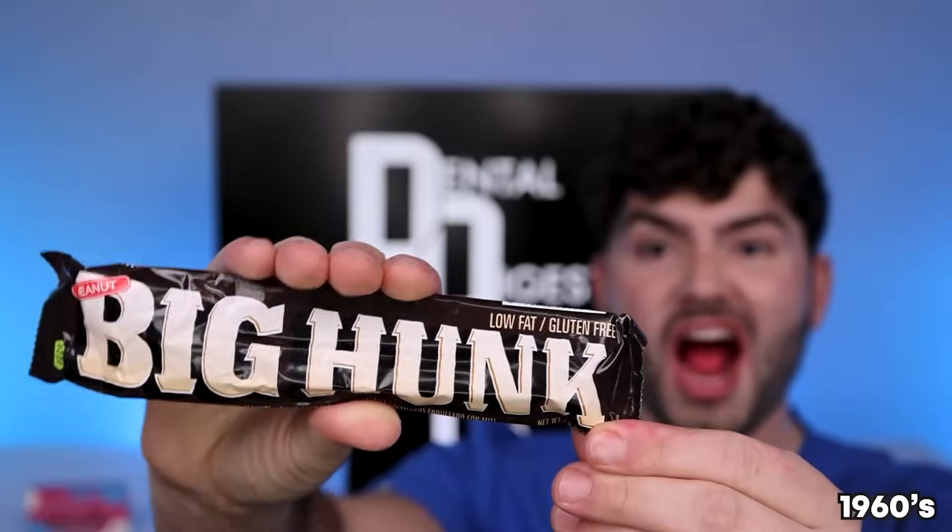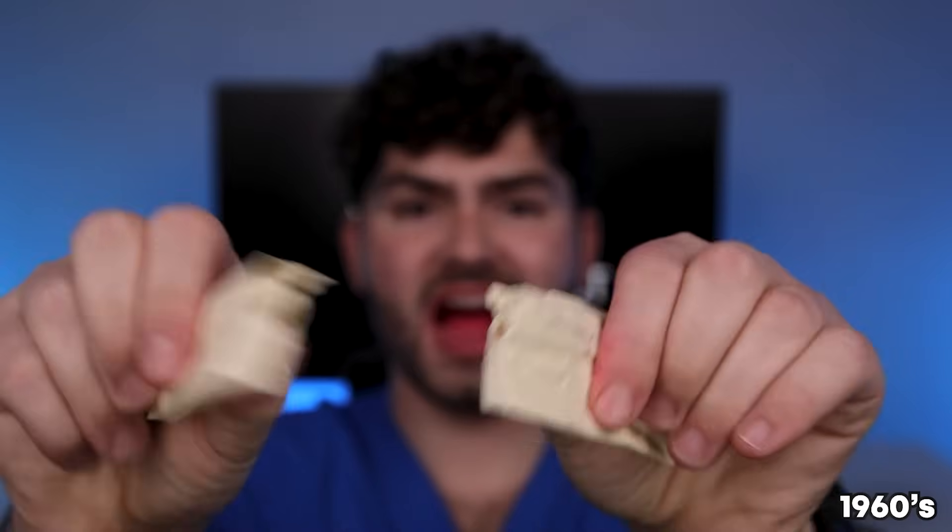Up next we're in the 1960s, so let's see what candy they got! Big Hunk — this is one weird-looking candy bar. Big Hunk? More like Big Gunk! That was a doo-doo candy bar. I feel bad for my grandparents, but hopefully they had something better.